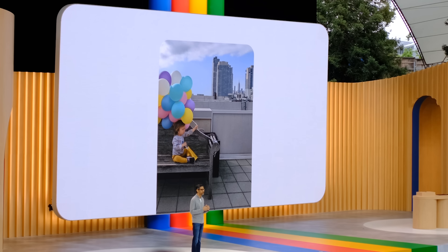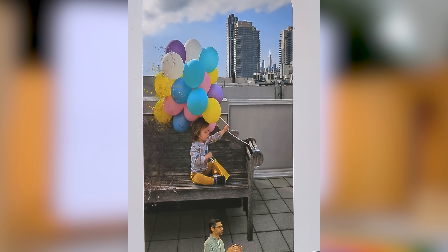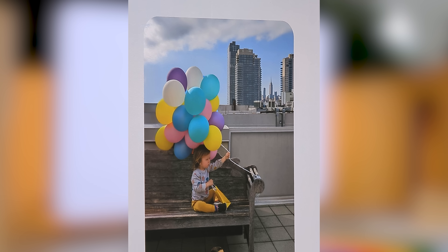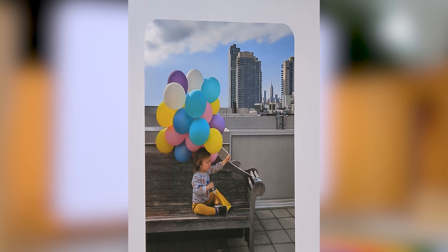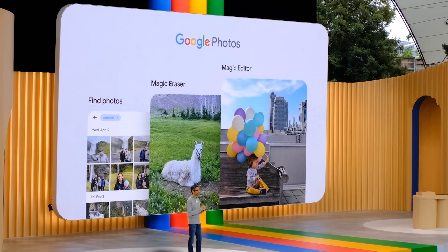And one of the things I'm most excited about — Magic Editor in Google Photos. Say you have a great photo but as a parent, you always want your kid at the center of it all, and the balloons got cut off. You can go ahead and reposition the birthday boy. Magic Editor automatically recreates parts of the bench and balloons that were not captured in the original shot. Google is excited to roll out Magic Editor in Google Photos later this year.